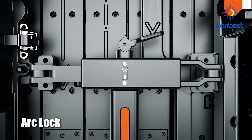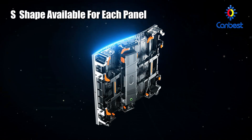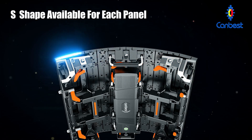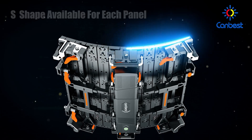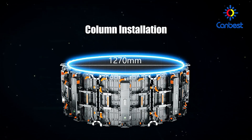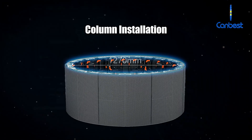The XSC series is equipped with an arc lock. The curvature of a single cabinet can reach 45 degrees, two cabinets can be assembled at 90 degrees, and eight cabinets can form a circle with 1.2 meters in diameter. With only one panel, an S-shape can be realized, meeting the display requirements of various creative shapes.